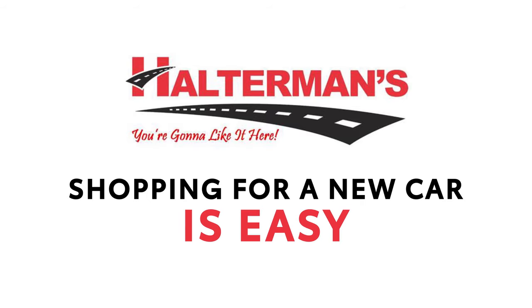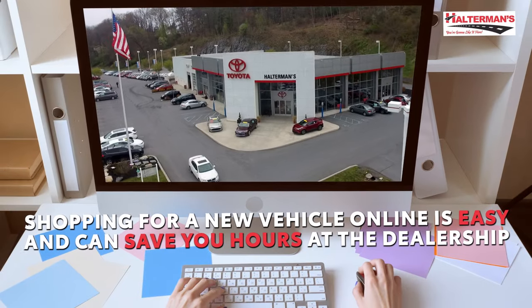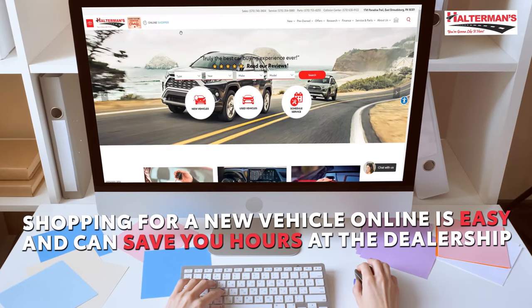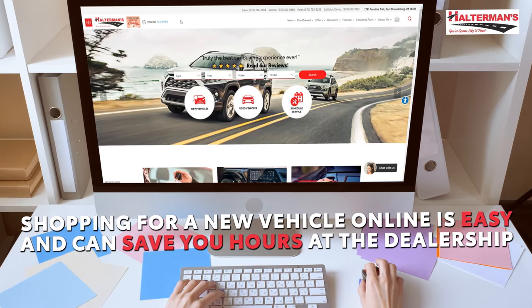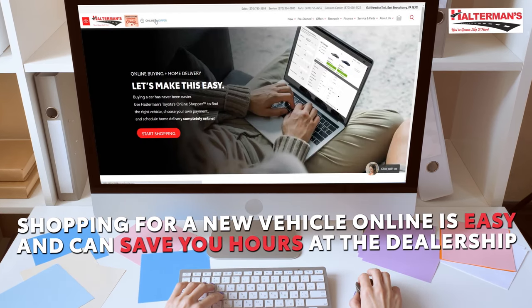At Haltermann's, shopping for a new car is easy. Now you can get the same great experience online. Shopping for a new vehicle online is easy and can save you hours at the dealership. When on our website, just click the Online Shopper button in the top left.